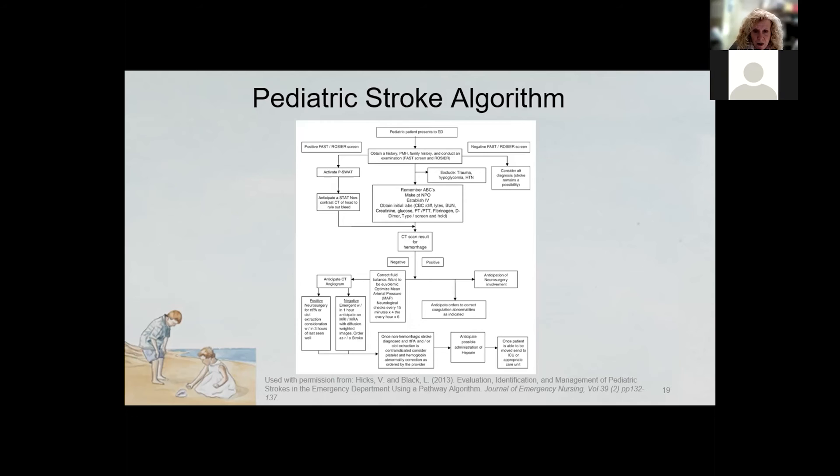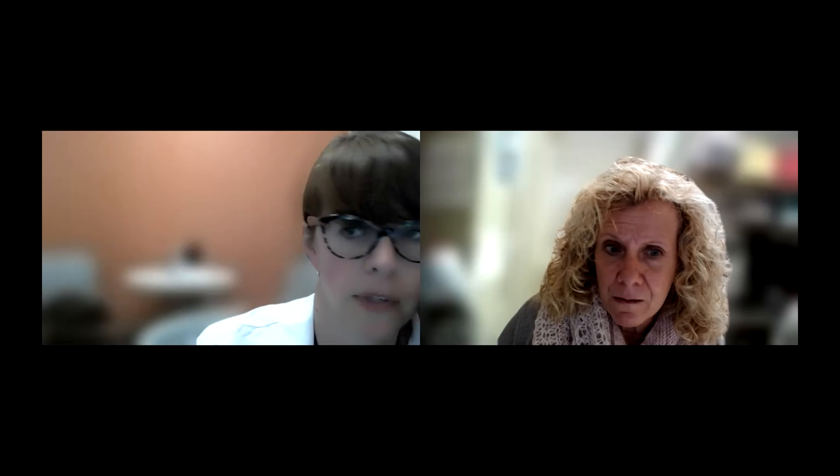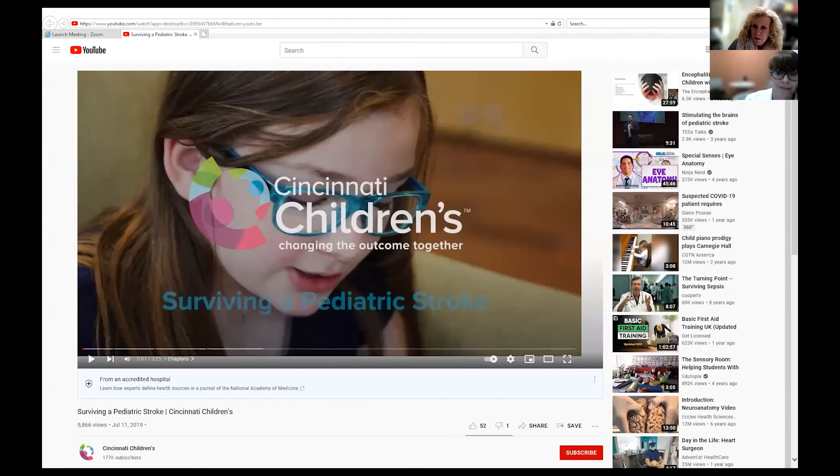I have permission from Cincinnati Children's Hospital to use this video, which talks about surviving a pediatric stroke. I'm going to attempt to pull up the video — in these days of virtual Zoom, sometimes videos can be a little trying.